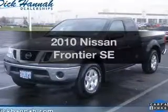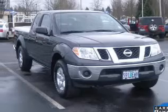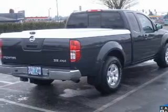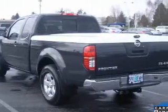Get noticed in this 2010 Nissan Frontier. This is the set of wheels you've been looking for. The powertrain includes four-wheel drive with a solid six-cylinder engine that gives you more control with its manual transmission. Anti-lock brakes help you bring your vehicle to a safe stop.